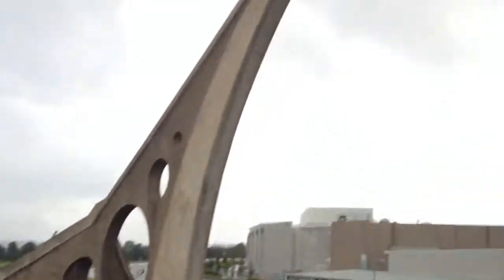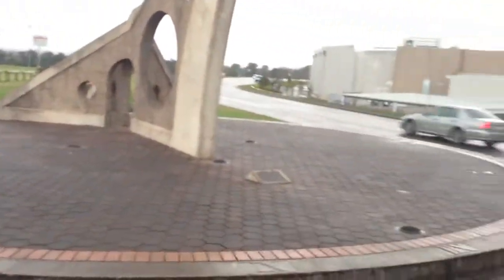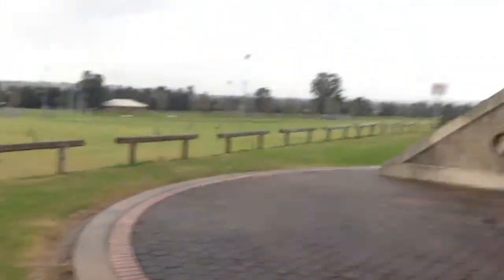A bit of a miserable day, but check this out. It is the world's largest working sundial. Yeah, look at it! World's largest. There is a bigger one in China, but it doesn't work because a building blocked the sunlight. So this is the only one. A bit of information on it — look at that, so you learn how to read the time. Isn't that exciting?